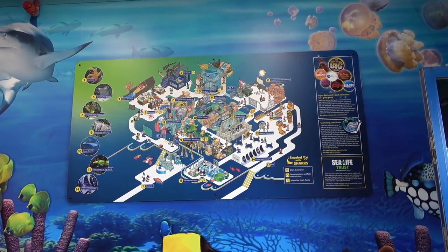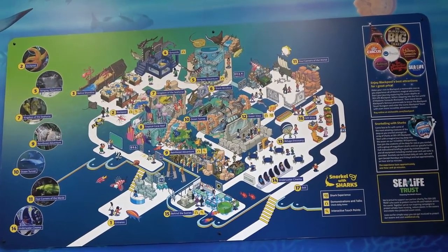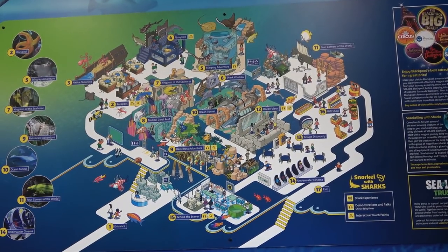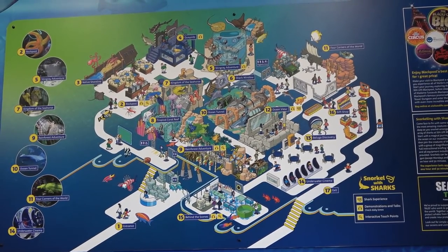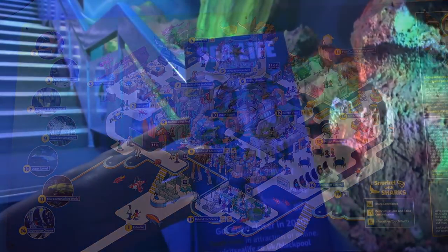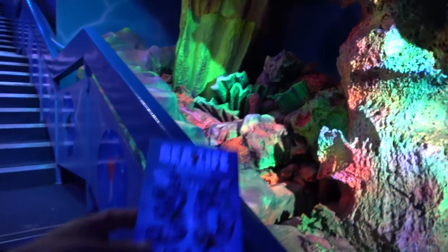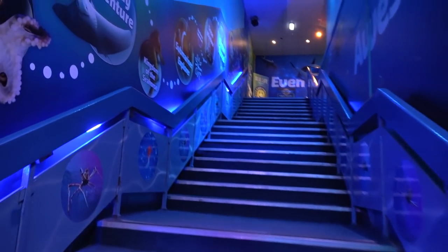I've crossed the road and made my way inside. Here you can see a map in the entrance showing just how big the Sea Life Centre is. It's probably my favourite sea life in the UK — it's pretty big, got some large tanks and a great variety of fish. The theming in here is excellent. They're actually celebrating their 30th anniversary here at Sea Life Blackpool. Love all the coral theming just here as we head up the steps to start the experience.